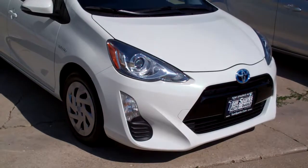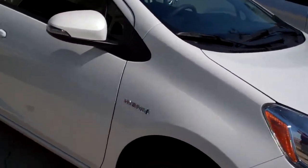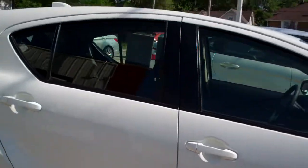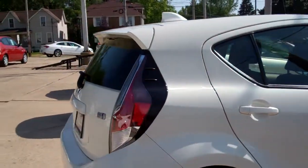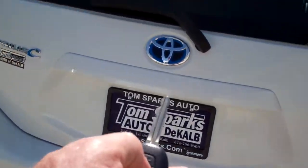Hey, check this out. 2016 Toyota Prius, white in color. Nice car, caps on it, good condition. It's the C model, so the smaller one, which is nice — easy to get in and out of traffic.